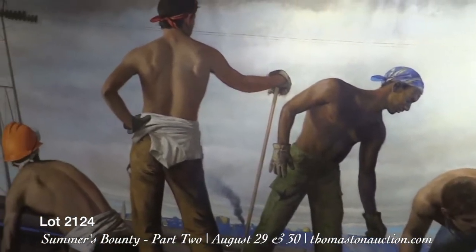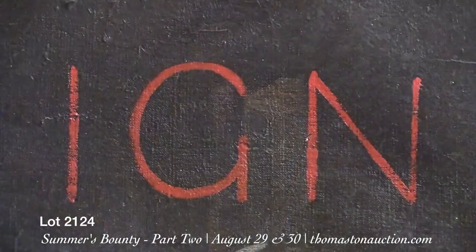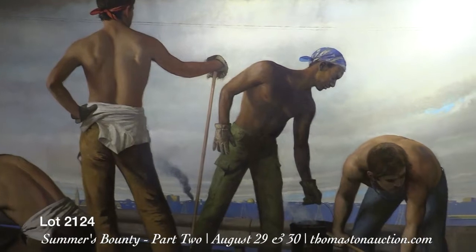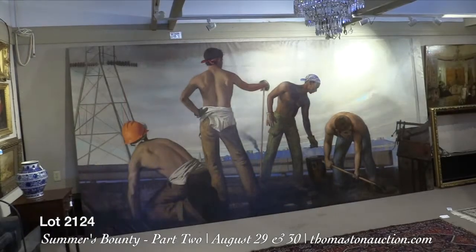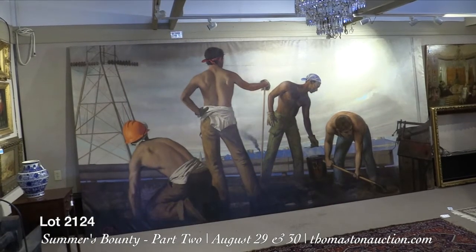This mural-sized oil on linen is marked with his red IGN monogram lower left and red pentagon lower right, titled, signed, and dated on the back of the stretcher, depicting four road workers silhouetted against the cityscape in Pennsylvania. The work is 86 and a half inches high by 175 and a half inches long, which is about 15 feet.